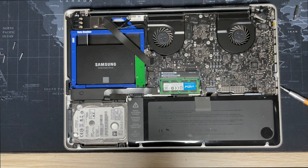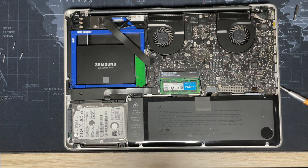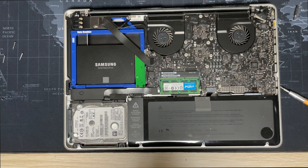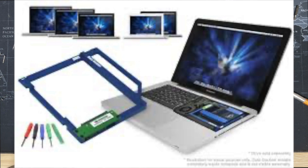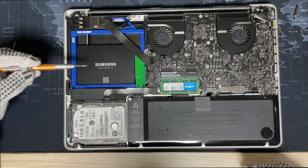Another advantage of the 2012 MacBook Pro when it comes to storage is the fact that it comes with a DVD drive. Today there is no longer any use for such a slot, but by purchasing a drive bay, you can convert the slot from a DVD drive to an SSD drive. This allows you to install a second hard drive in your computer.